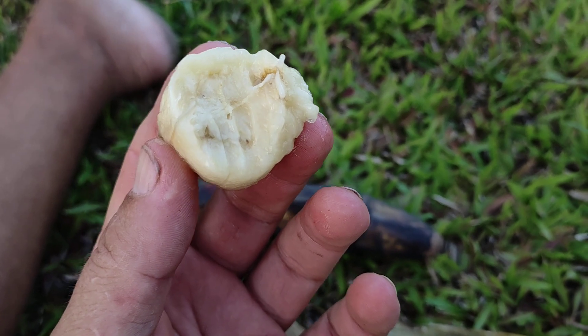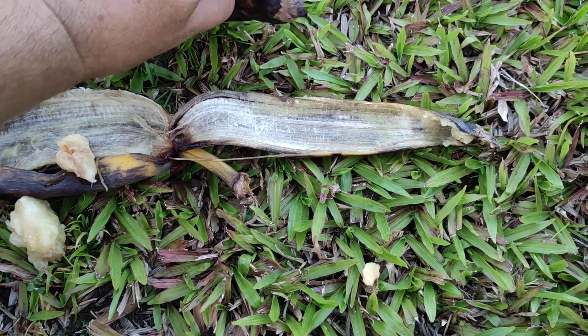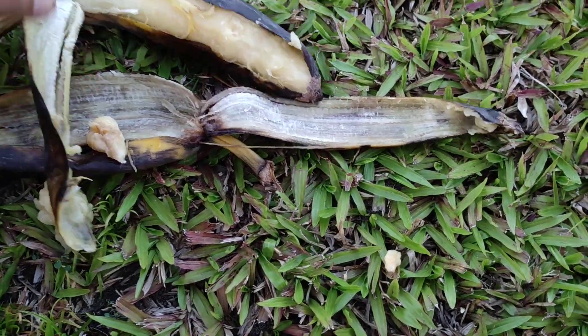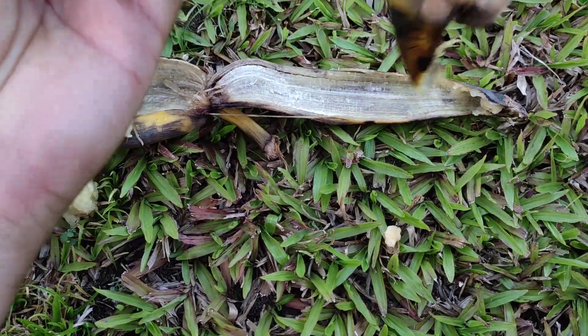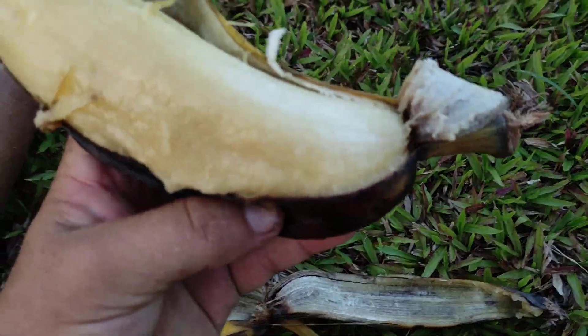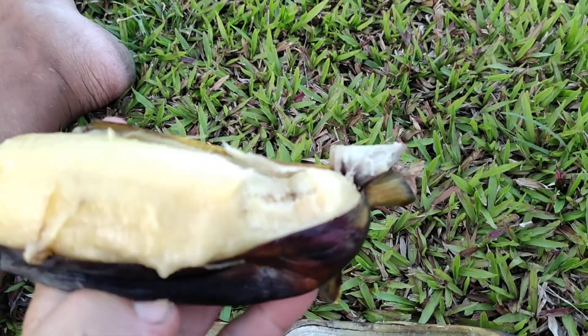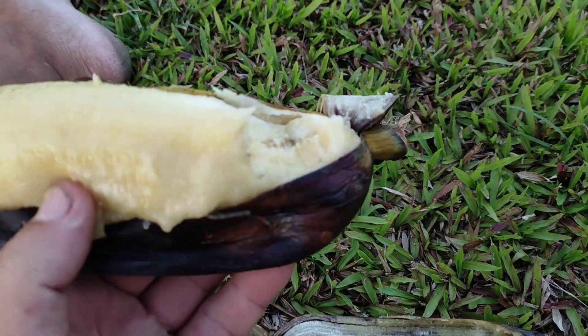It's soft, it's very sweet, with a sort of musk-melony flavor. This one is too far gone on this side, but this side is still good. Good banana if it wasn't so overripe — I would enjoy it even more.